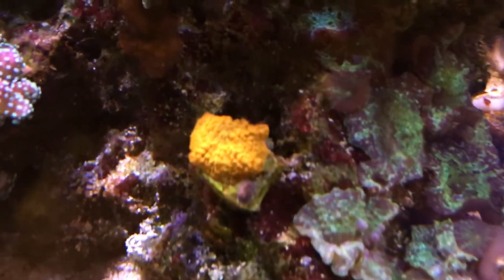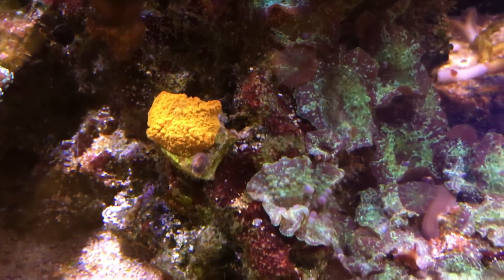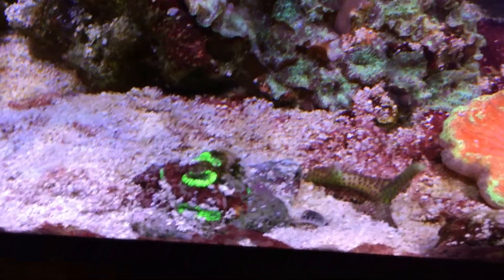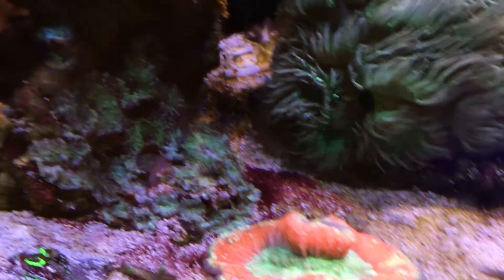Here we got a Jawbreaker Mushroom with the little baby piece of the foot that split off while it was moving. Platy Tigra that almost died but has been hanging on — it's getting a little too much light, but it's doing good. A bunch of mushrooms there.